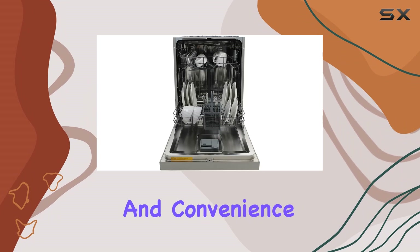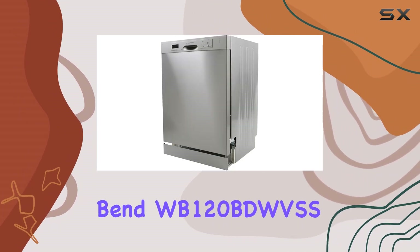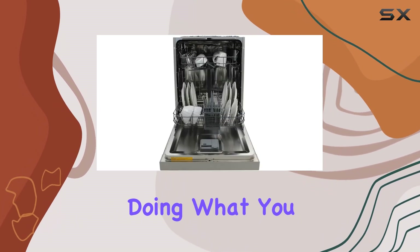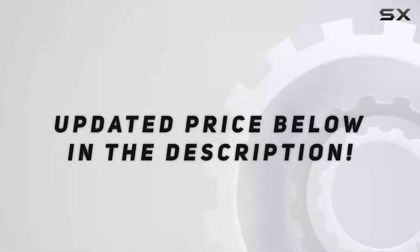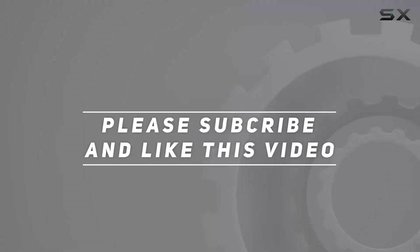So if you're in the market for a dishwasher that combines style, performance, and convenience, look no further than the West Bend WB-120BDWVSS dishwasher. Say goodbye to hand washing and hello to more time spent doing what you love. Check out the video description for updated pricing, and thank you for watching.